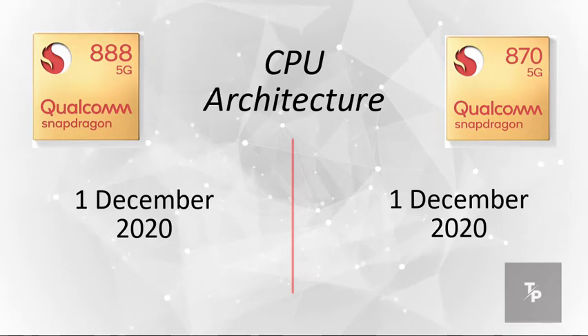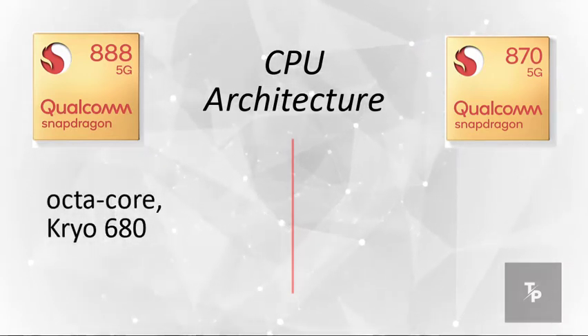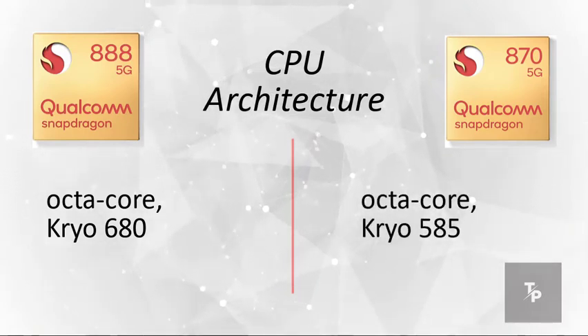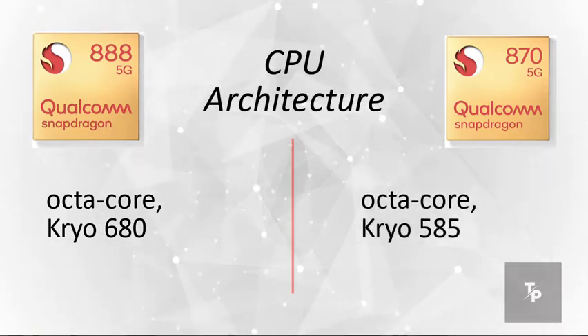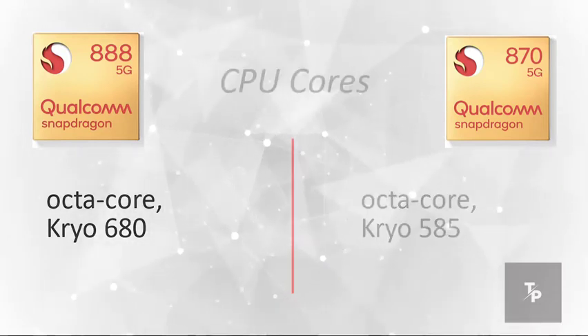Now talking about the CPU architecture, the 888 has an Octa-Core Cryo 680 processor, whereas the 870 has an Octa-Core Cryo 585 — which is also the same as the previous year's 685.